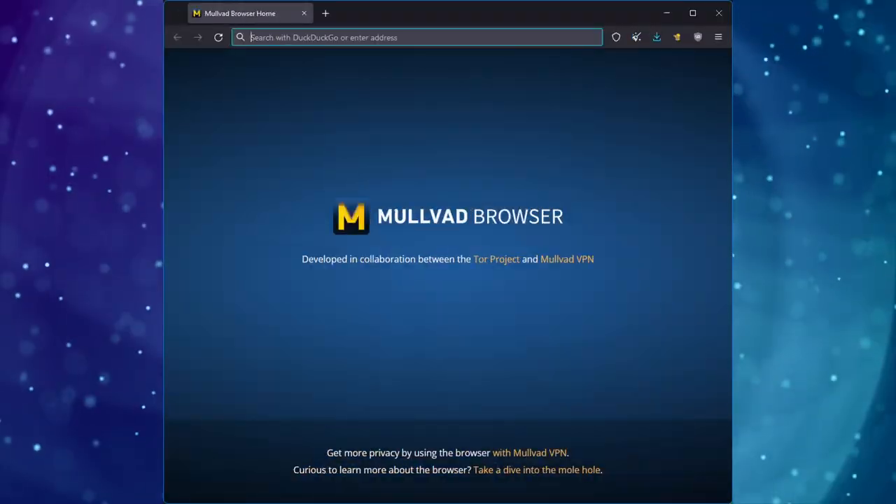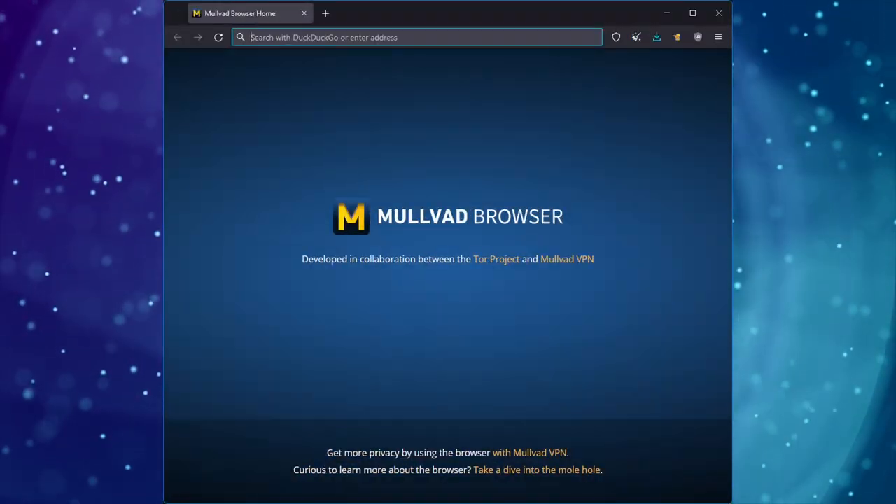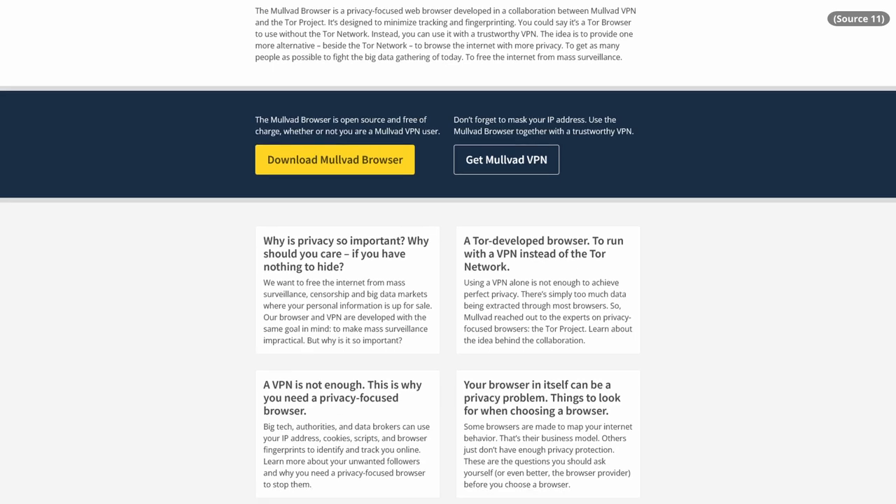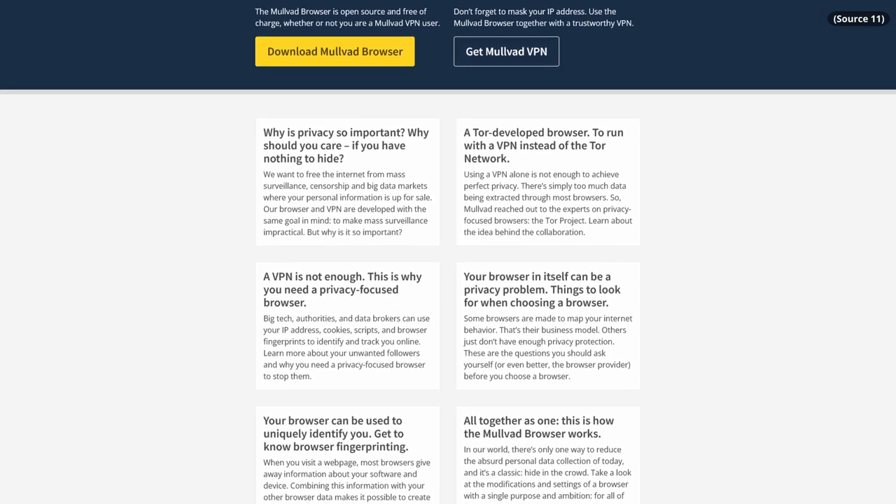So what is the Mullvad browser? Honestly, it's literally just the Tor browser without Tor — and that's not me putting them down; they say that on their website. The goal is the same as the Tor browser: give everyone the same fingerprints so that everybody looks the same and it becomes harder to track users on the internet. One nice thing is that even though it's from Mullvad, it is designed to be used with any VPN. They say that over and over again — you can use it with Mullvad, and there are advantages to that, but nothing stops you from using it with another VPN provider and still getting great protection.